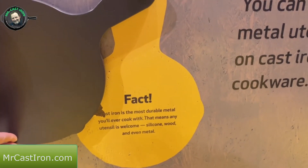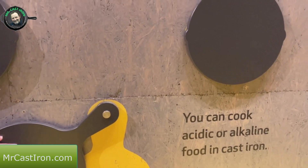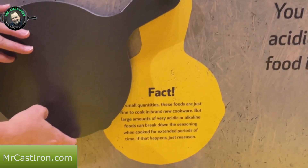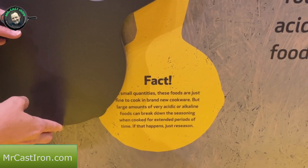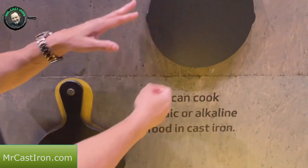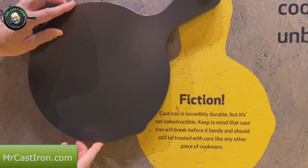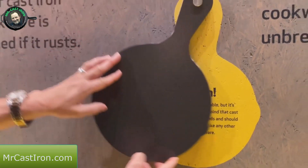Any utensil is welcome - silicone, wood, and even metal. There's one about cooking with acidic or alkaline foods: small quantities are just fine, but large amounts of acidic or alkaline foods can break down the seasoning when cooked for extended periods. If that happens, just re-season it. And for the unbreakable myth - the fiction is that cast iron is incredibly durable but not indestructible. It will break before it bends and should be treated with care.